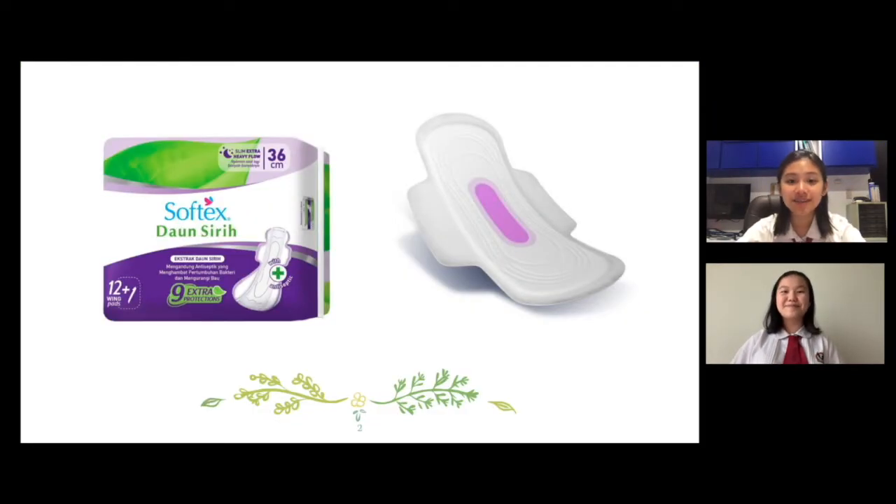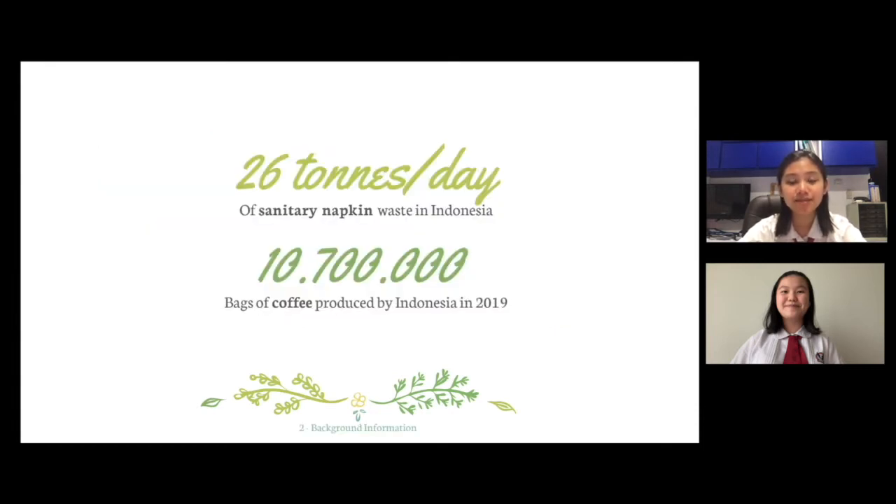As girls, we see and understand that sanitary napkins are a necessity. Unfortunately, sanitary napkins are made up of 90% plastics and can take hundreds of years to degrade. 26 tons of sanitary napkin waste is produced per day in Indonesia alone.